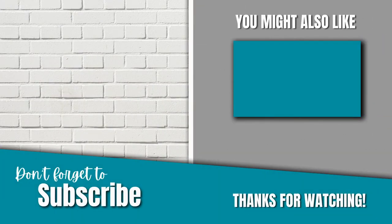I hope these tips were useful. Please comment below if you have any questions or send me a private message — I'd be happy to help. Thank you so much for watching.